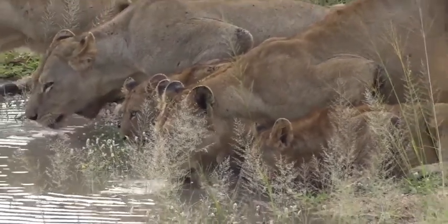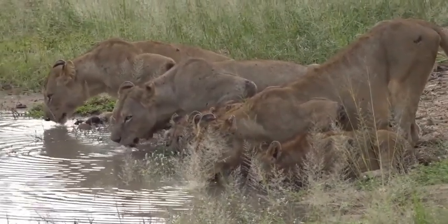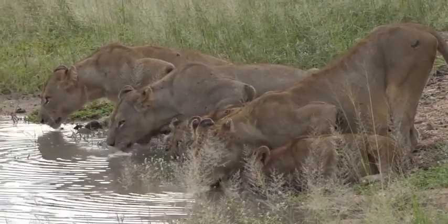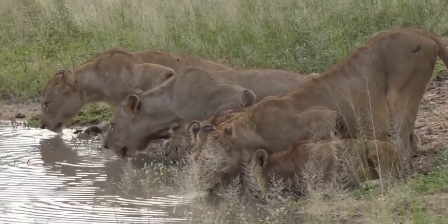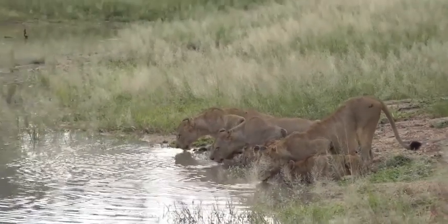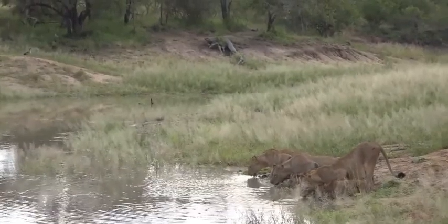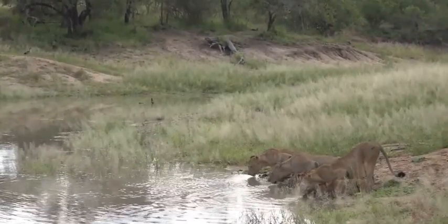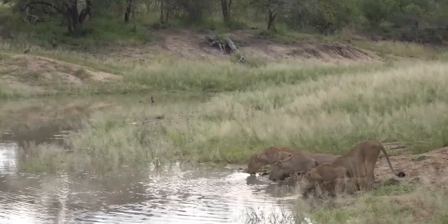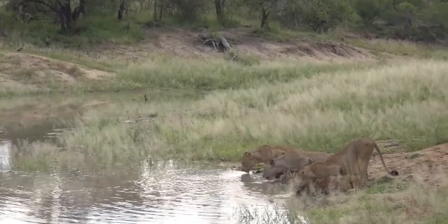Now we just need your two sisters to come back and join you, and then you'll be one big happy family again. The lions seem chuffed but the birds aren't — the Egyptian geese are shouting, the blacksmith lapwing and the three-banded plover are all giving their alarm calls, warning everybody else around here that there are large predators. And the hippopotamus have disappeared underwater — they seem to be a little bit frightened. I'd probably also duck for cover if a group of lions like this approached me.